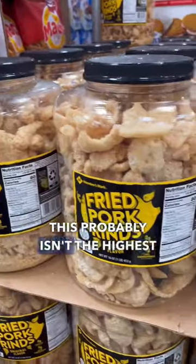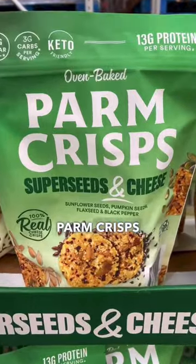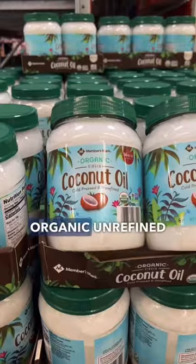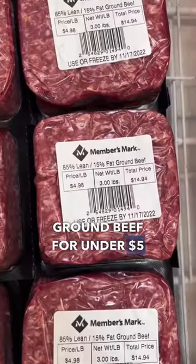This probably isn't the highest quality pork, but it's just pork skins and salt. Has anyone had these before? Parm crisps made with sunflower, pumpkin, and flax seeds. One of my favorite natural sweeteners — organic maple syrup. Also organic unrefined coconut oil, Kerrygold butter, and grass-fed ground beef for under five dollars a pound.